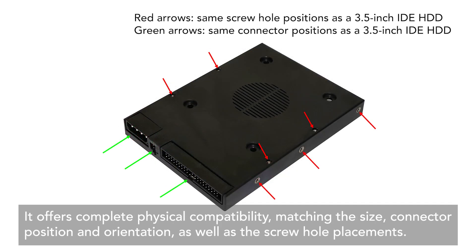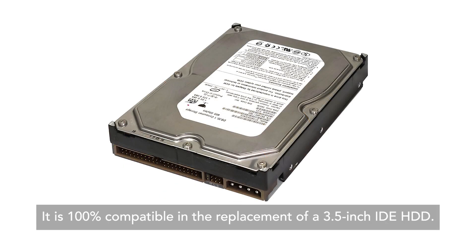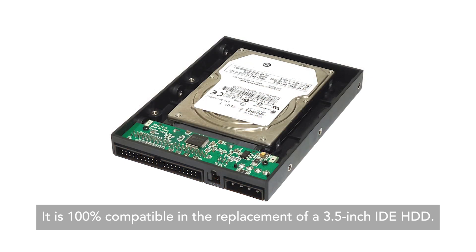It offers complete physical compatibility, matching the size, connector position and orientation, as well as the screw hole placements. It is 100% compatible in the replacement of a 3.5-inch IDE HDD.